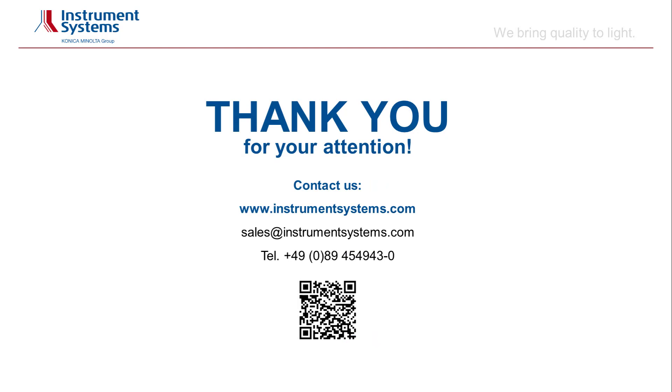Thank you for watching this webinar. What is your AR-VR measurement challenge? Please contact us with your questions — our sales and application engineers will be happy to answer you.